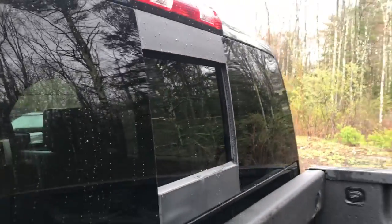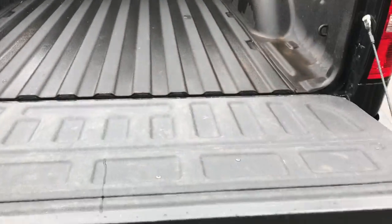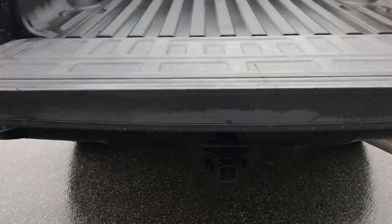Got your power sliding rear window. Take a look at the bed here — got your factory spray-in bed liner. You've also got your easy open tailgate, and your towing hitch down bottom there.